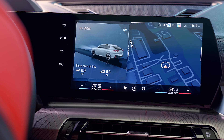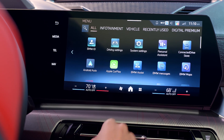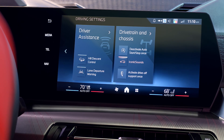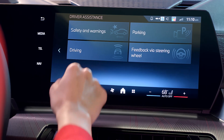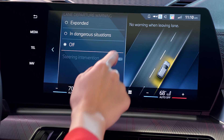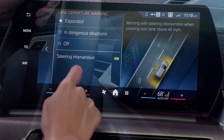This feature is activated by default, but to ensure it's enabled, go to the iDrive menu, select Driver Assistance, then Safety and Warnings. From here, you can confirm that Lane Departure Warning is switched on.